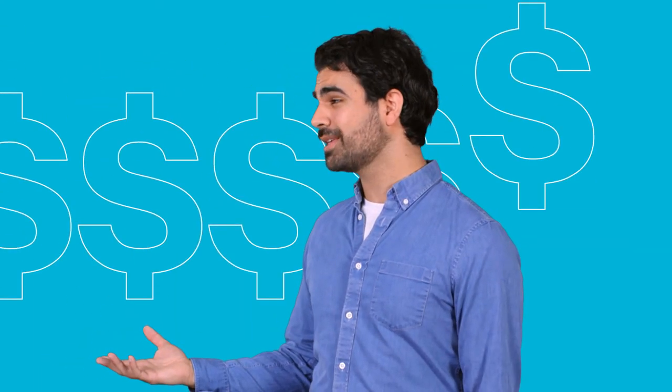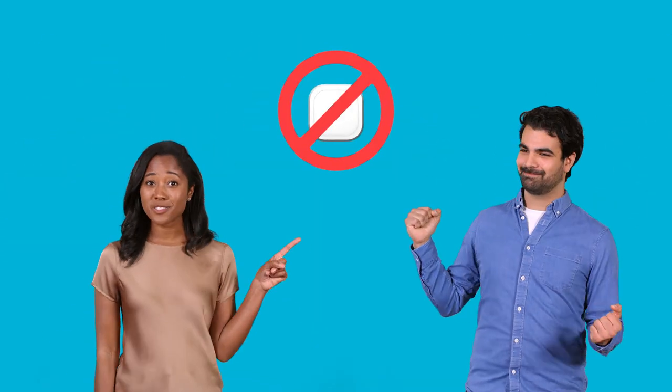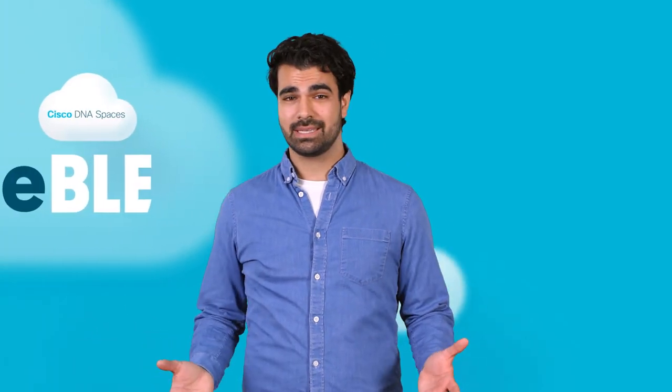Okay, so my way is obviously the harder way. Please, at least tell me your thing costs a lot of money. Actually, since we don't have to buy and install proprietary hardware gateways, deal with integration, management, and support every time, it's probably a third of what yours costs. You're killing me. Okay, I guess this is the part of the video where I ask how I can get on board with Cisco DNA Spaces eBLE.